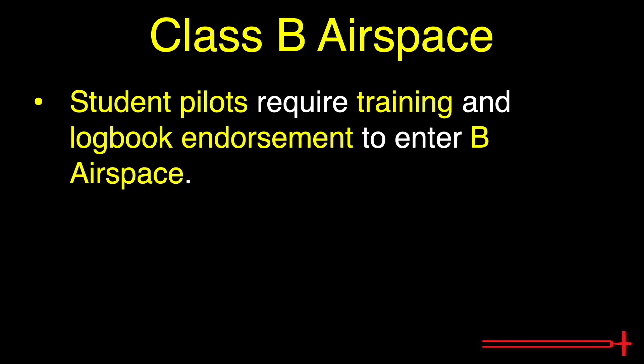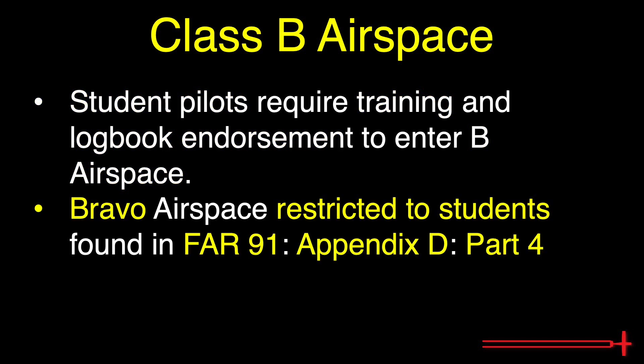Student pilots cannot fly solo through Bravo airspace without receiving proper training and a logbook endorsement beforehand. There are a few Bravo areas that students are not allowed to fly solo in at all — these are listed in FAR 91, Appendix D, Part 4. It is recommended that one navigate through or near unfamiliar Bravo airspace with an instructor on board the first few times, as things can get pretty overwhelming when Bravo airspace is involved.